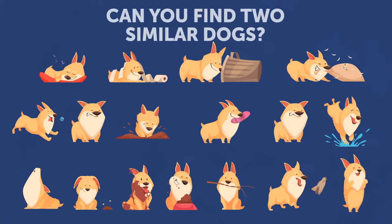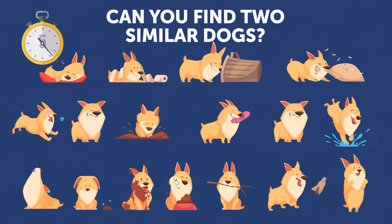Can you find two similar dogs? Here they are.